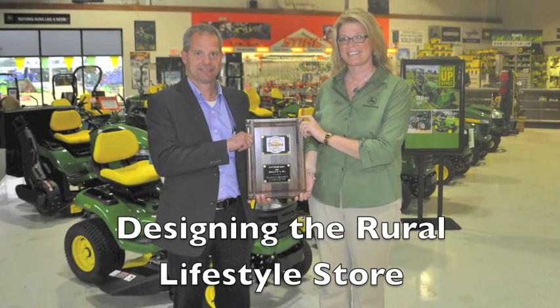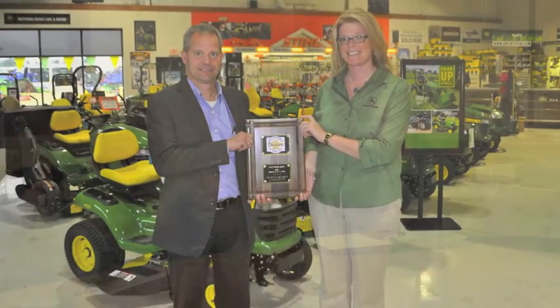Unlike most ag dealerships where it's more important to have room in the shop primarily — enough shop space and a limited showroom — you don't showcase much equipment at the ag dealership. We knew it was kind of reverse here. We needed to have a nice, welcoming, large showroom where we could accommodate both our rental equipment and the offering of lawn and garden equipment.